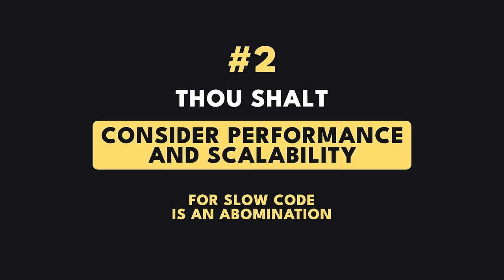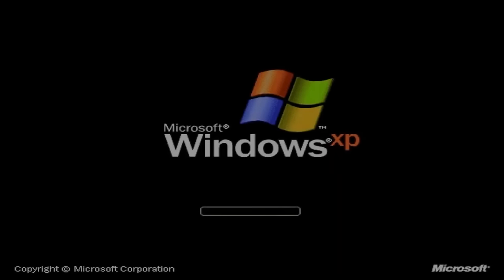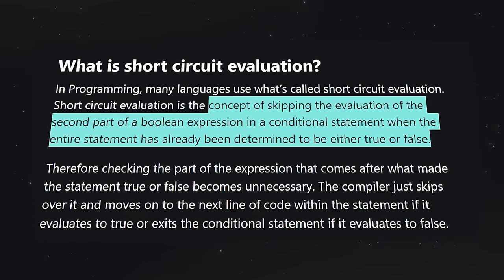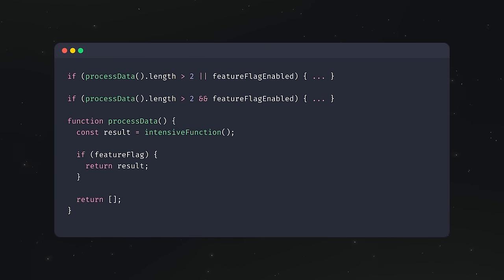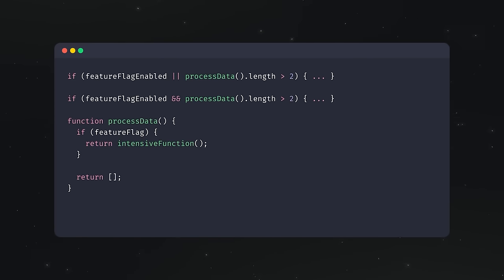Thou shalt consider performance and scalability, for slow code is an abomination. Consider how changes will perform within the scope of the feature. Point out any potential performance bottlenecks or inefficient code. Focus on logic that could lead to slow execution or memory overuse. A very easy yet commonly overlooked improvement is to look out for early return or short-circuit opportunities. For example, if you have a condition that checks between the result of a heavy function call and a simple boolean feature flag, you should always check for the feature flag first.